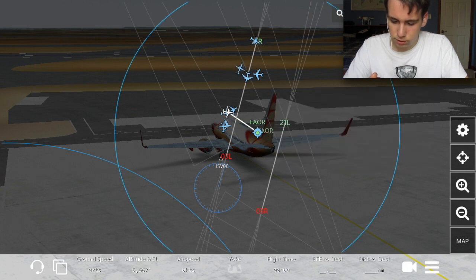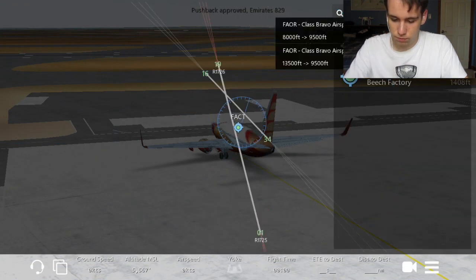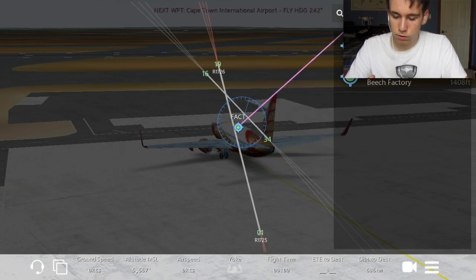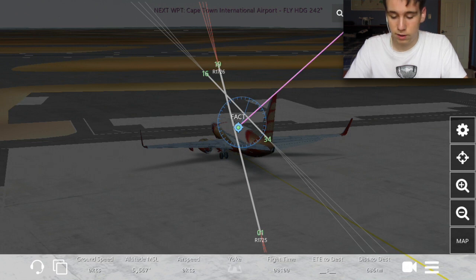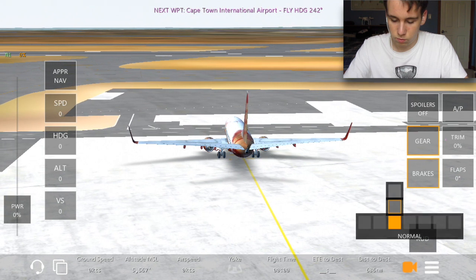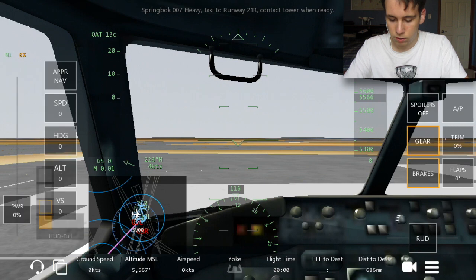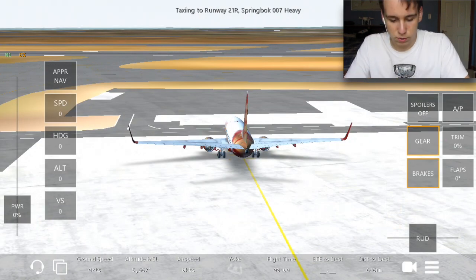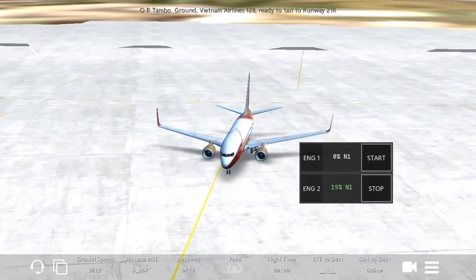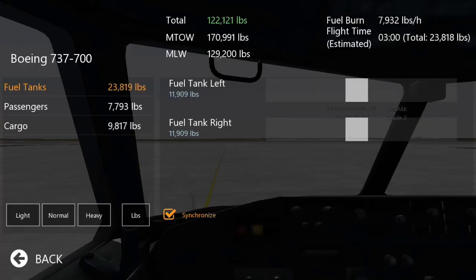We're going straight to Cape Town — FACT is the airport code. Once we approach Cape Town, which is a beautiful city — if you ever watch Casey Neistat — we'll create our plan for landing. Let's turn the seatbelt signs on and go ahead and push back.